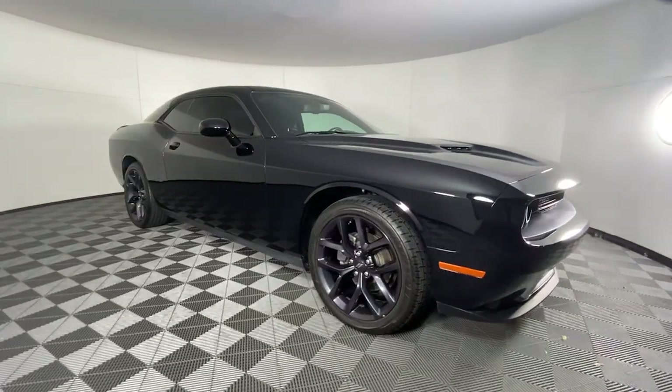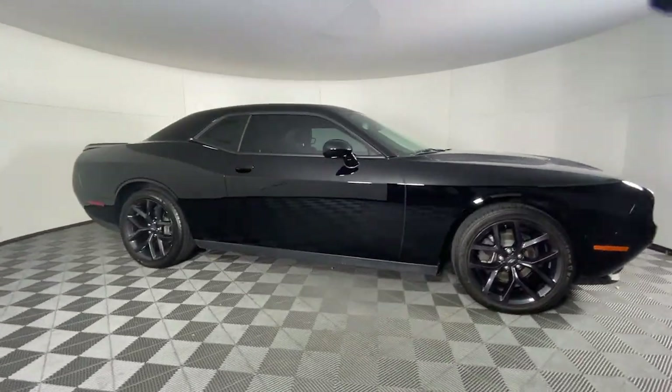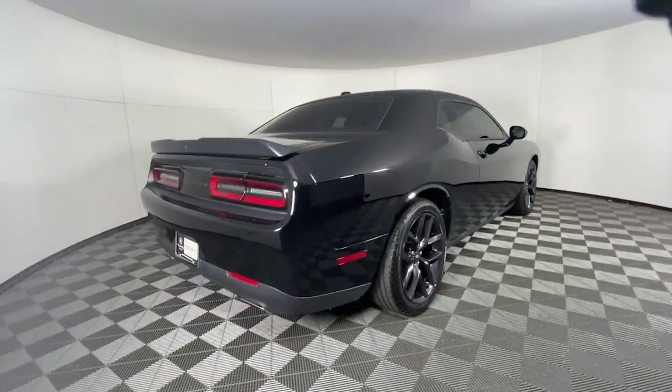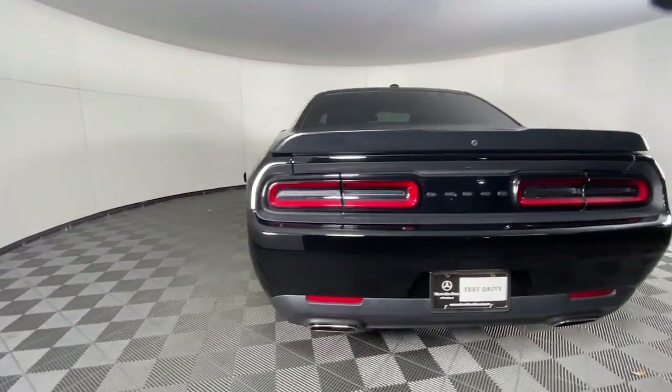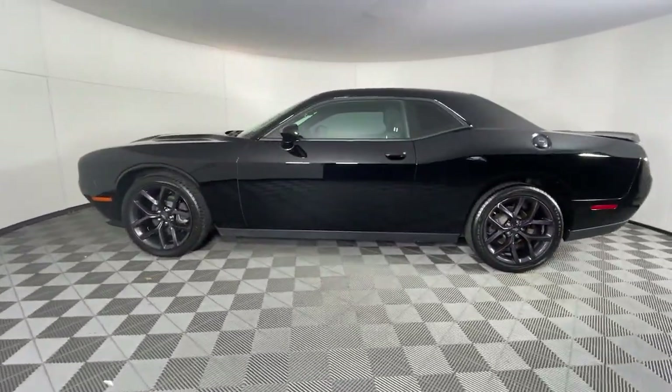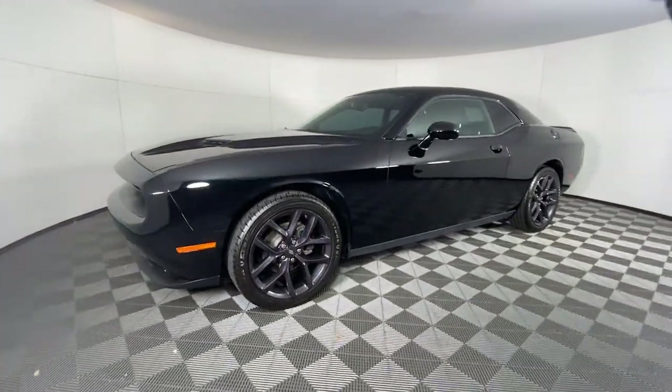Get into the 2020 Dodge Challenger. With less than 35,000 miles on the odometer, this vehicle provides excellent value. The Dodge Challenger — the monstrously powerful, unapologetically comfortable, driver-focused muscle car that positions you to lead the pack.